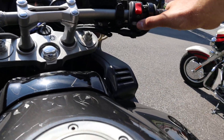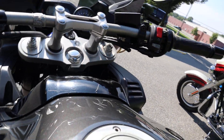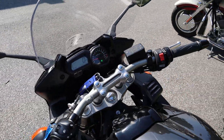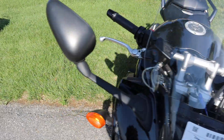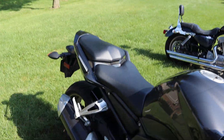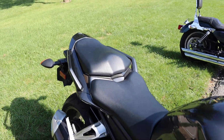16,000 miles. Let's fire it up. The bike runs amazing.